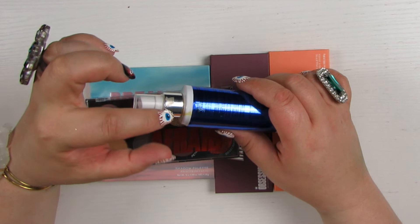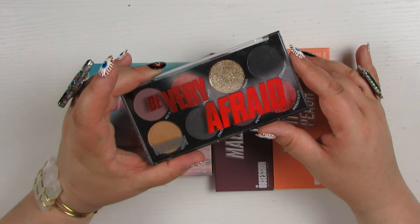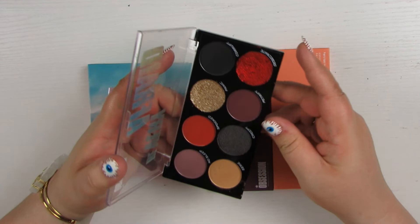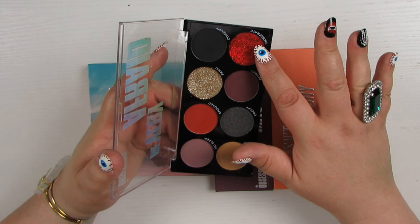Makeup Obsession always does really cute little Halloween collections. This is called Be Very Afraid. I'm tempted to keep it because I love that it's a Halloween piece and I do think it's really fun — except it's two pressed glitters, which I hate. And if you ignore the glitters, it's a kind of gray-looking black, a gunmetal silver shimmer, two kind of deep purpley mauves, a brick red, and a beige.